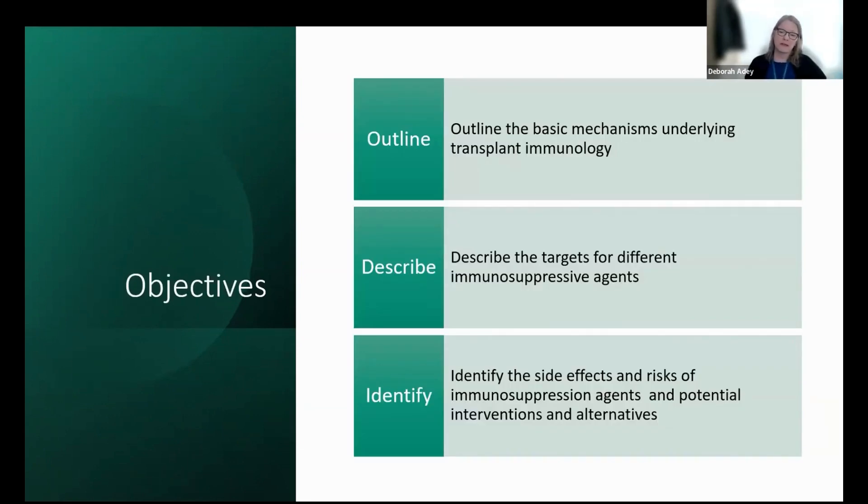We're going to talk about the basic mechanisms underlying transplant immunology. We're going to describe the targets for the different immunosuppressive agents. I want to identify side effects and risks of immunosuppressive agents and potential interventions and alternatives. There should be time for questions at the end.